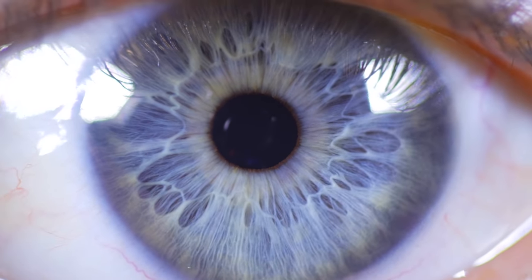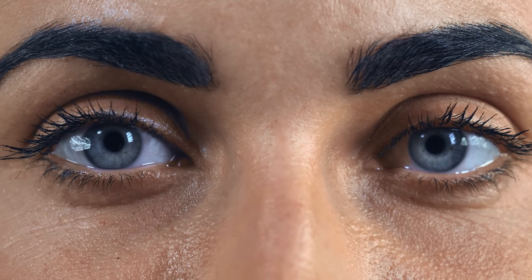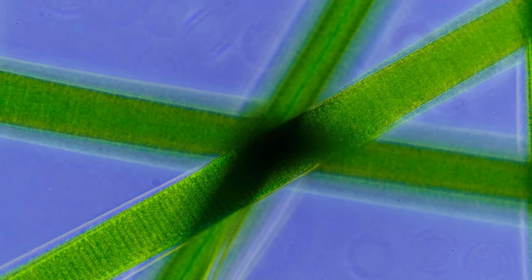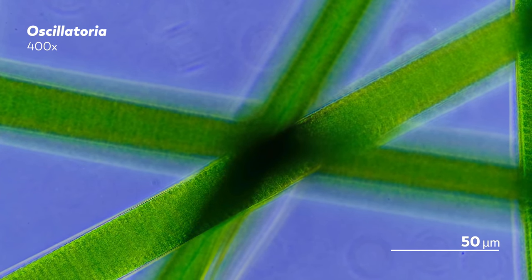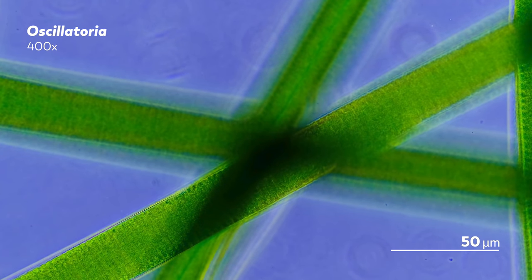As we observe the world around us, what we see is shaped by the way our eyes process the light that's bouncing and absorbing and passing through our surroundings. For many of us, what this means is that when we look at this clip of cyanobacteria, we see green strips sliding along a blue background.